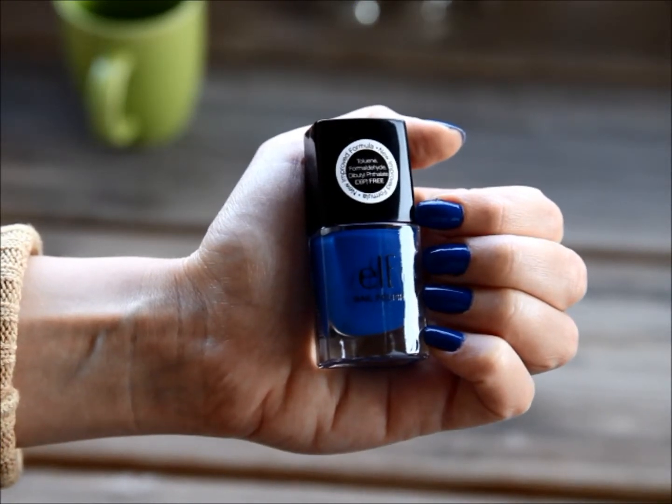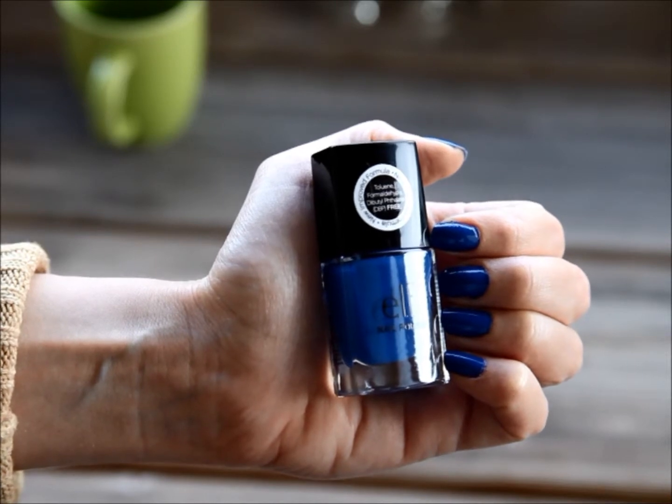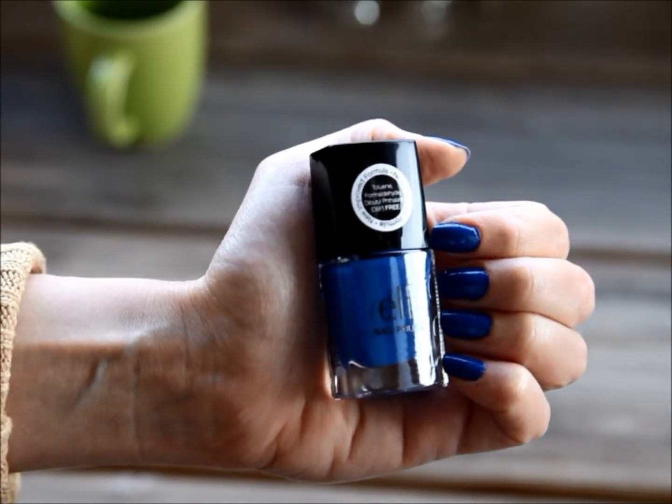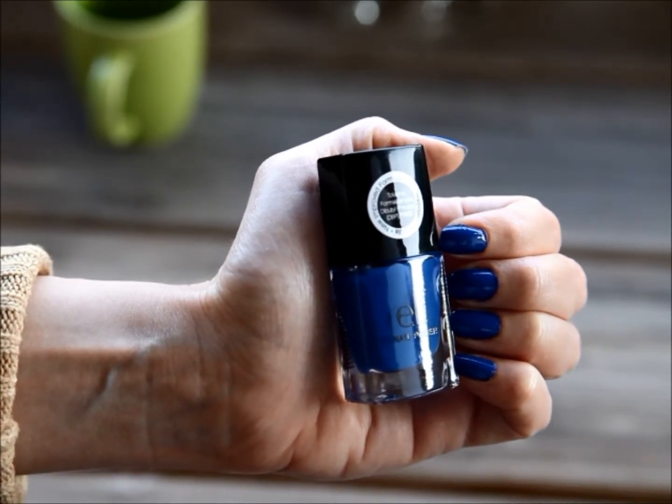So this is the nail polish in the bottle versus on the nails — I'm currently wearing two coats of it, no top coat or anything. It has a pretty nice glossy finish, like all e.l.f. nail polishes do.